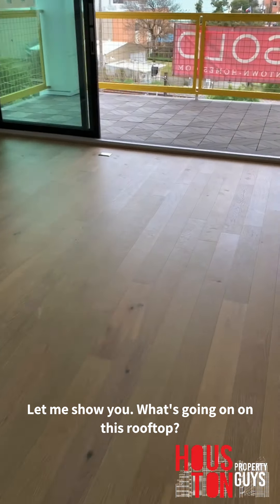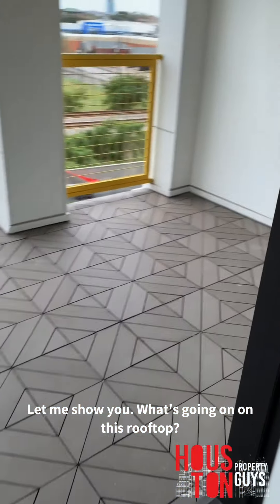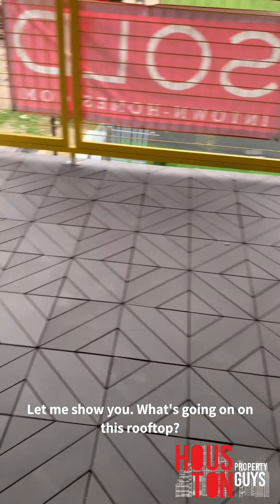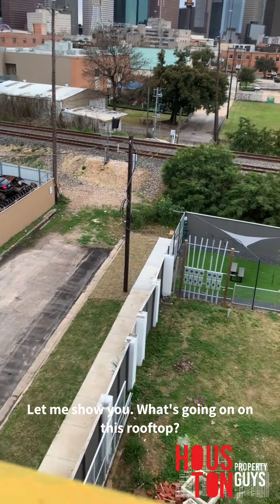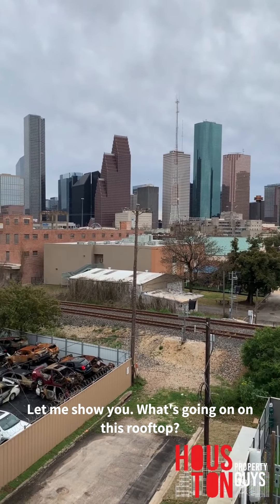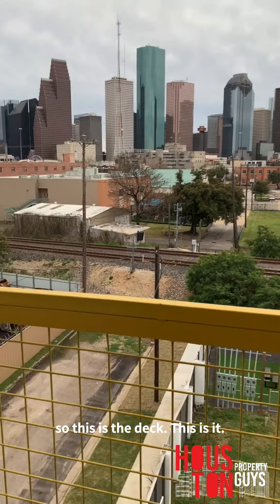There's another elevator closet on this floor as well. Now this is the time — let me show you what's going on on this rooftop deck. God dang, it's huge.